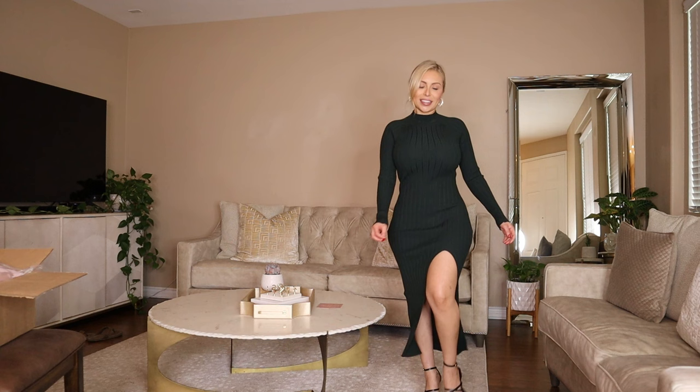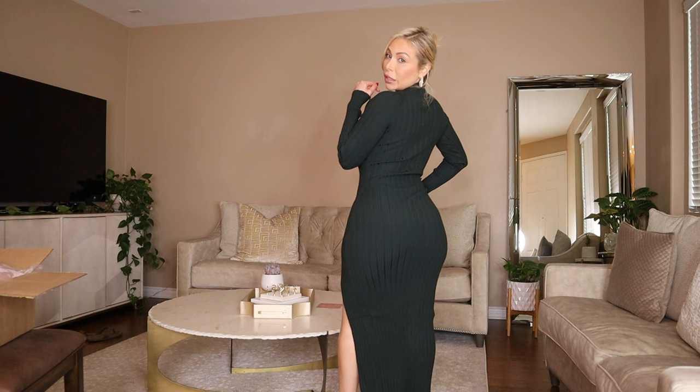Definitely keeping this one! And here is the back — it's just all covered.